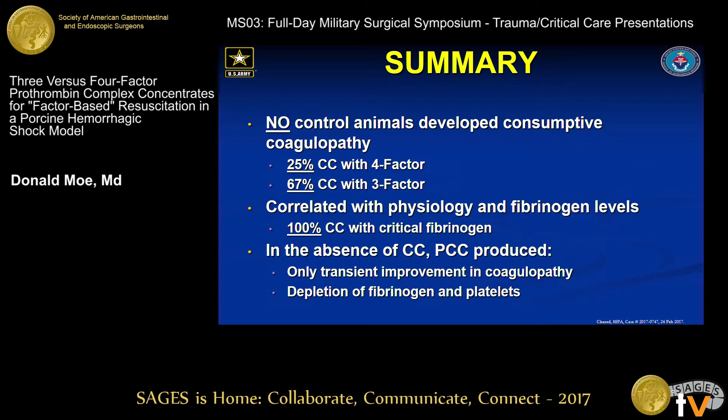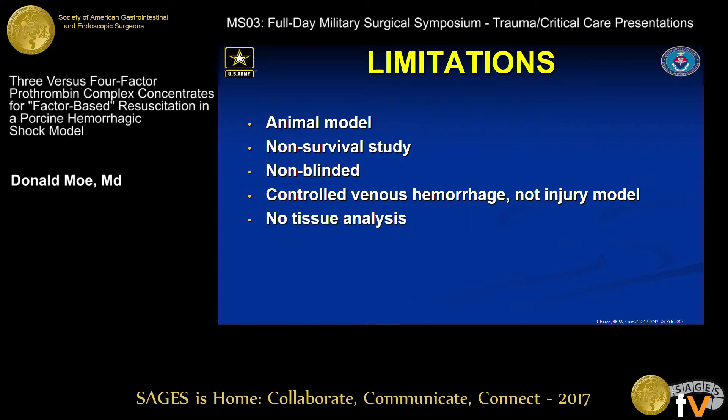In summary: no control animals developed consumptive coagulopathy. A quarter of those who received the four-factor product did, as did two-thirds of those who received three-factor. It correlated with physiology and fibrinogen levels, with 100% of animals within the critical fibrinogen level developing consumptive coagulopathy. In the absence of this syndrome, PCC produced only a transient improvement in coagulopathy and yet caused depletion of fibrinogen and platelets. Limitations: it's an animal model using pigs, it's not a survival study, it's non-blinded, it was controlled venous hemorrhage with no active bleeding, and there was no tissue analysis to look for products of DIC or microthrombi.